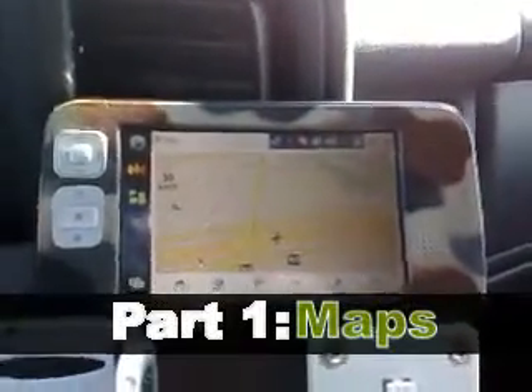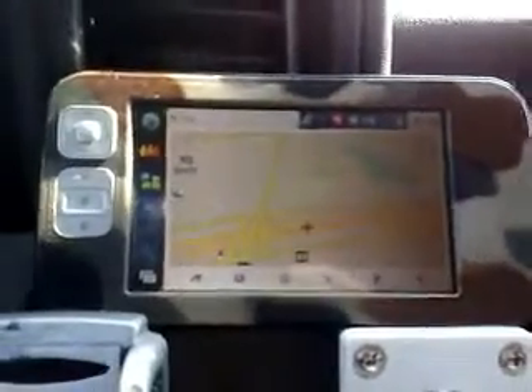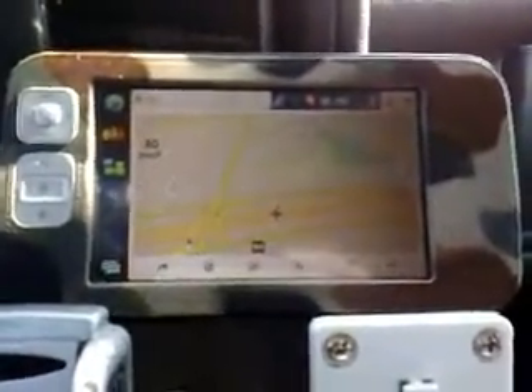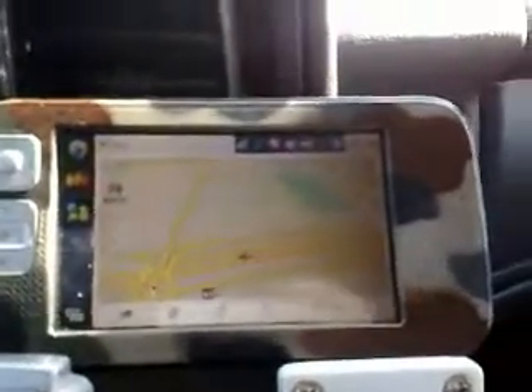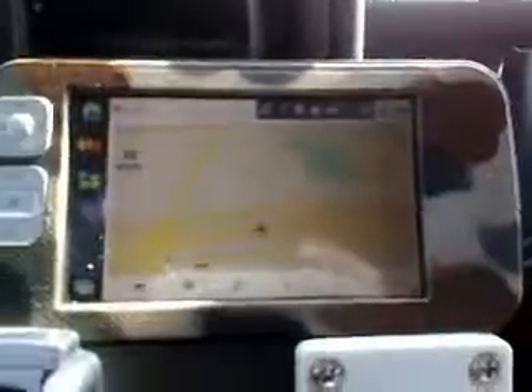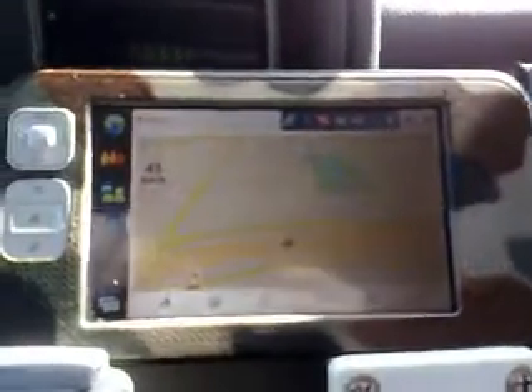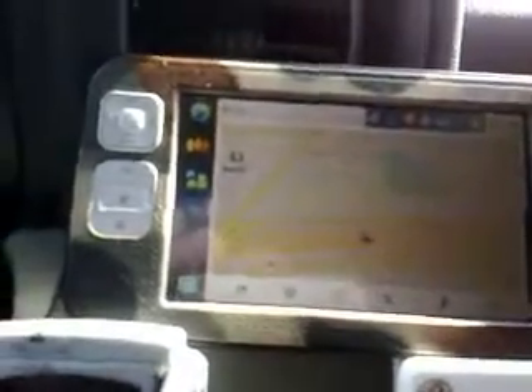This is my Nokia N800 internet tablet with OS2008 on it, running the maps. I've got it connected to my Nokia LD-1W Bluetooth GPS module, so I'm getting a live feed of the GPS. This is going to be a kind of shaky video because I'm still driving on the freeway.